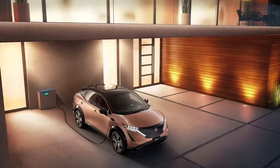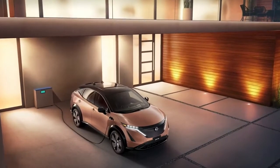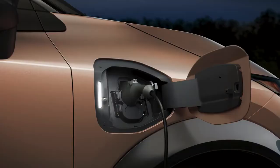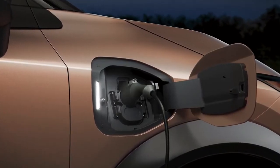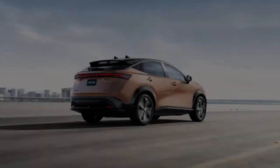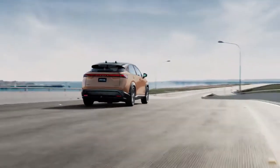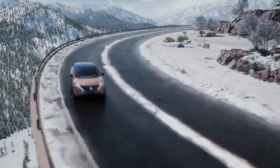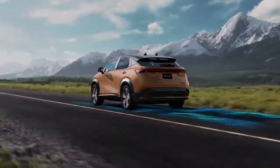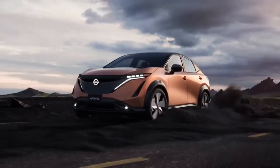Fast charging using the Combined Charging Standard, or CCS, can provide 125-mile range after approximately 15 minutes of charging. Aria's single-motor front-wheel drive models deliver up to 238 horsepower, while the advanced dual-motor E-Force all-wheel drive models produce up to 389 horsepower.